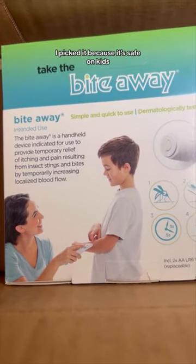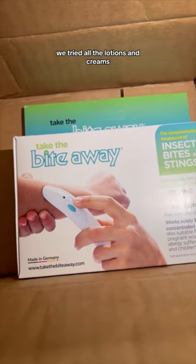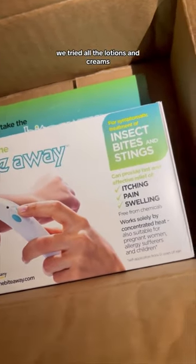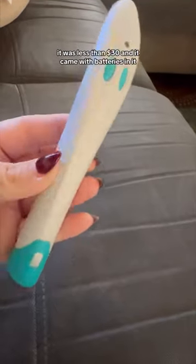The best product I found for the treatment of existing bites was on Amazon — this is Bite Away. I picked it because it's safe on kids, there's no fragrances, and they don't use chemicals. We tried all the lotions and creams, and this was the one my 10-year-old liked the best. It was less than $30 and it came with batteries included.